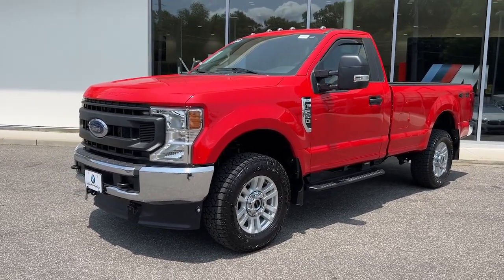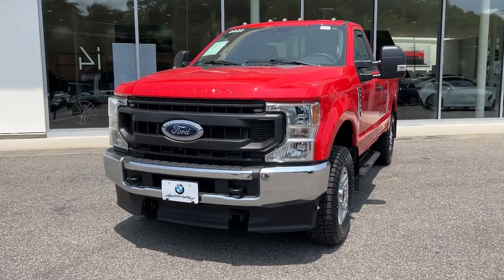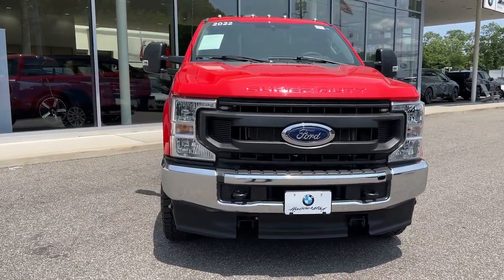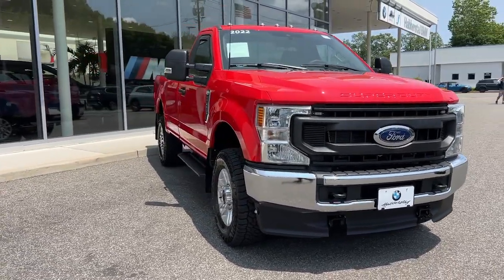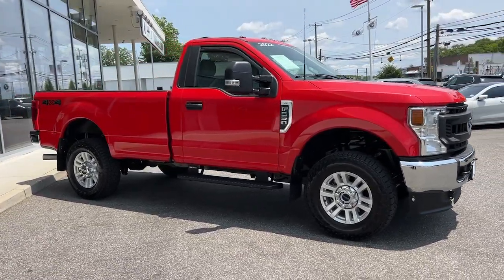Can you see yourself in the 2022 Ford F-250? This vehicle is an outstanding buy with fewer than 5,000 miles on the odometer. Here's a tough, fully capable Ford F-250 that's ready to help you get demanding jobs done safely and with ease.